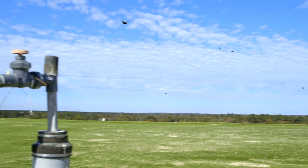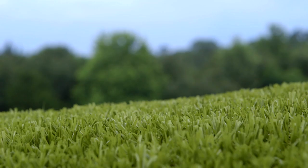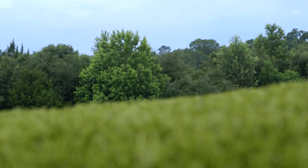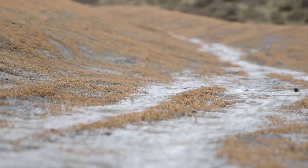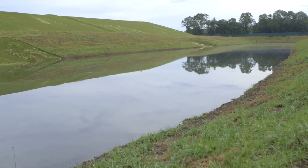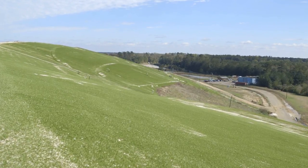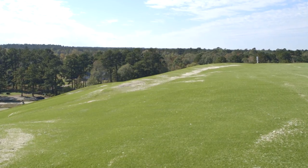Since we've installed the closure turf, our numbers on collecting gas have tremendously risen. That has a significant environmental impact — the greenhouse gases are not being released into the atmosphere. Any runoff going off the facility is going to be clean. When the water comes down, it's not that muddy water hitting the canal or the creeks — it's good, clear water. You don't have the odor issues, you don't have leachate seeping out of the side slopes. It improves the environmental health and quality of the area.